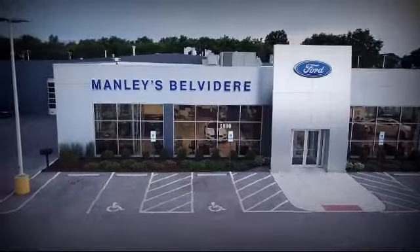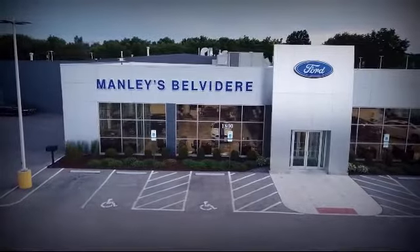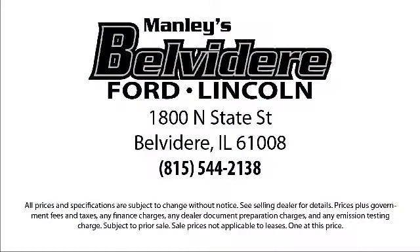We're a little different, and a whole lot better, so come visit us here at Manly Belvedere Ford. You'll be glad you did. We're located at 1800 North State Street in Belvedere.